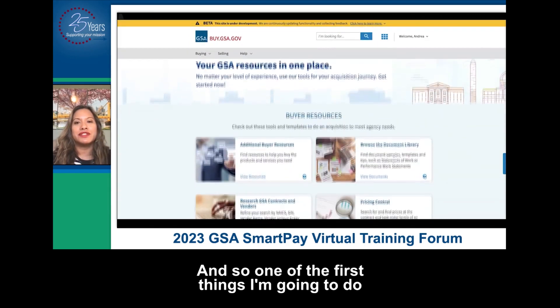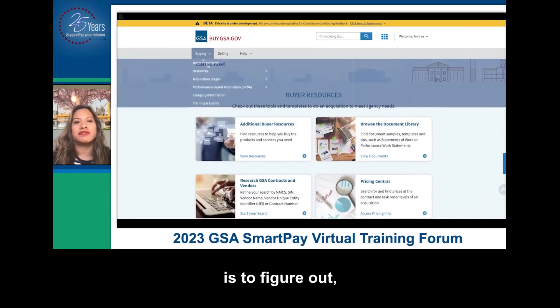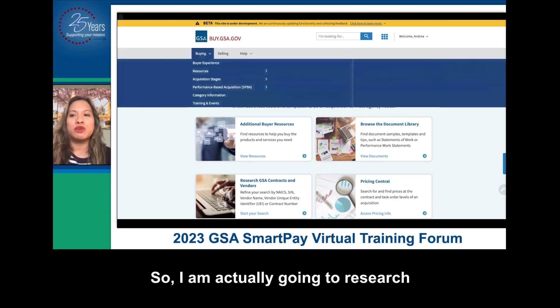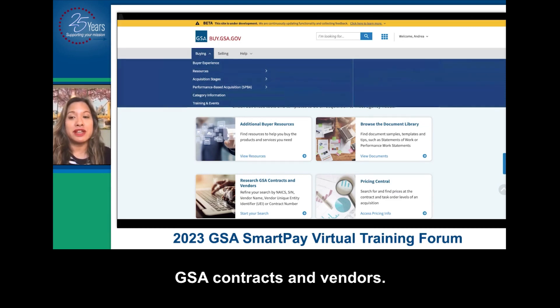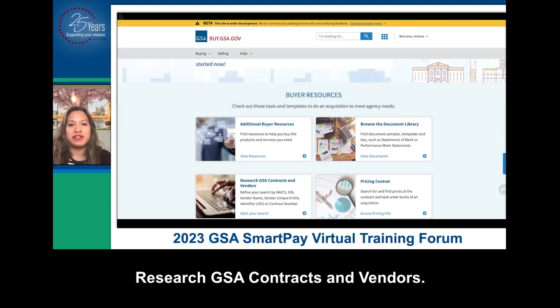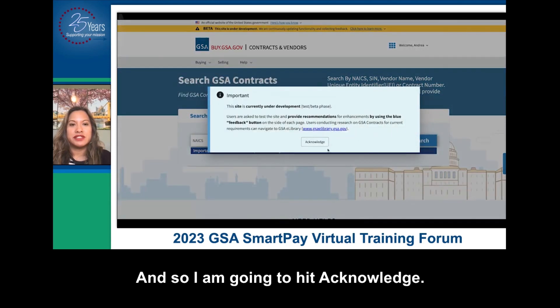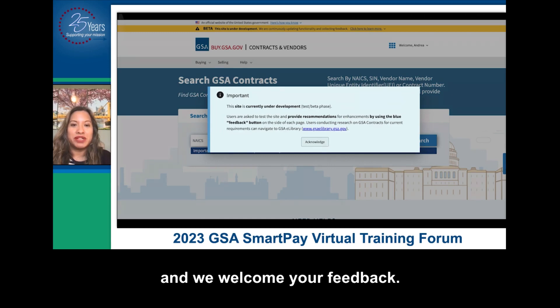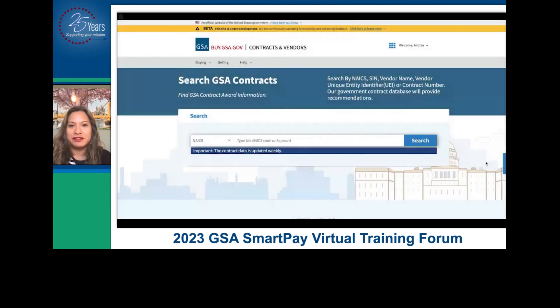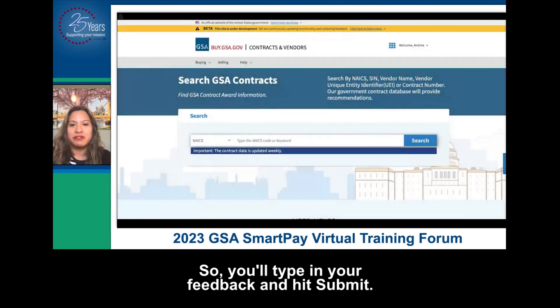One of the first things I'm going to do is figure out what contractors can potentially do this work. So I am going to research GSA contracts and vendors — I'll click right here for 'research GSA contracts and vendors.' I'm going to hit acknowledge — we are currently under development and we welcome your feedback. You can hit the feedback button on the side of each page. You'll type in your feedback and hit submit.